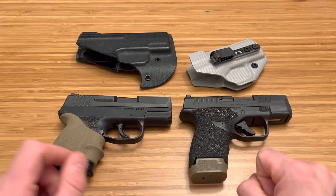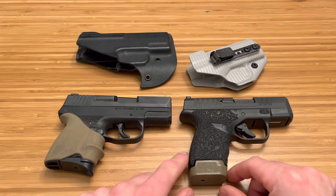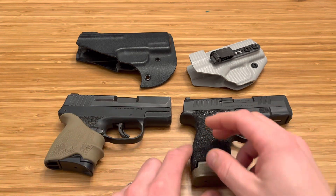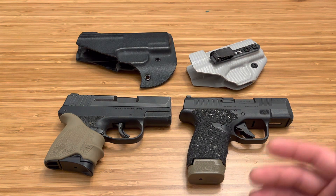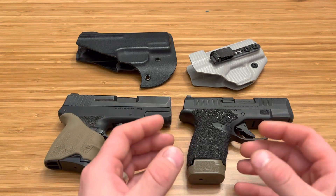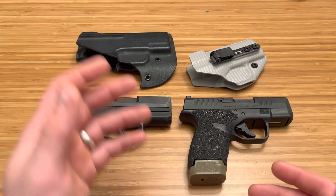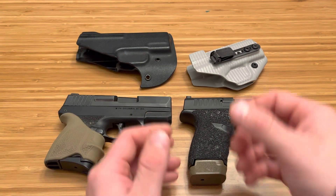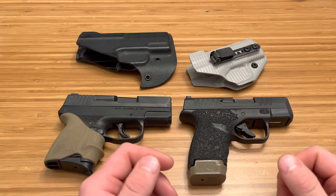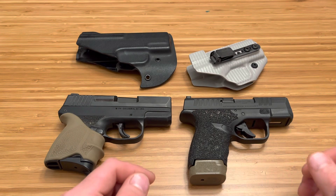If you buy a Hellcat and it doesn't fit your hands or you don't like its recoil impulse, don't be afraid to acknowledge that mistake — this is why we rent first. Sometimes when I'm shooting a firearm, I like it one day and don't like it another. I consider that a firearm I don't really like. Firearms like the Hellcat, the FN 503, the Glock 26, and the Shield Plus — I like them every single day. Every time I pick them up and shoot them, I like them. Go to the range, rent it two different times, see how you feel. Spend the $20 to save yourself a $200 loss.